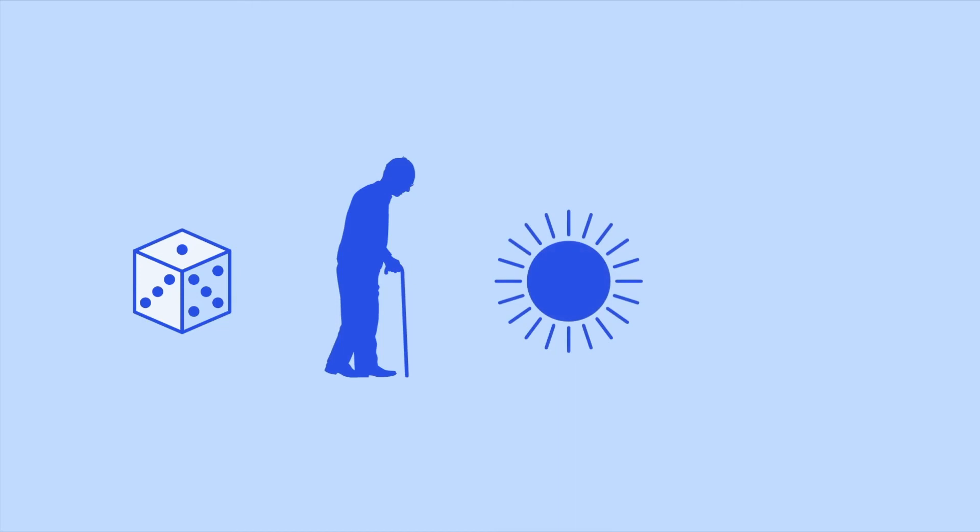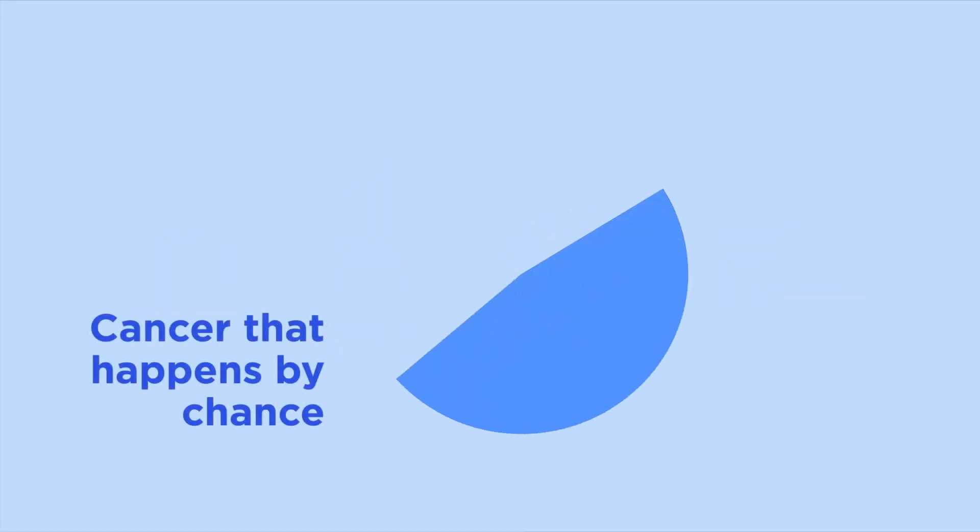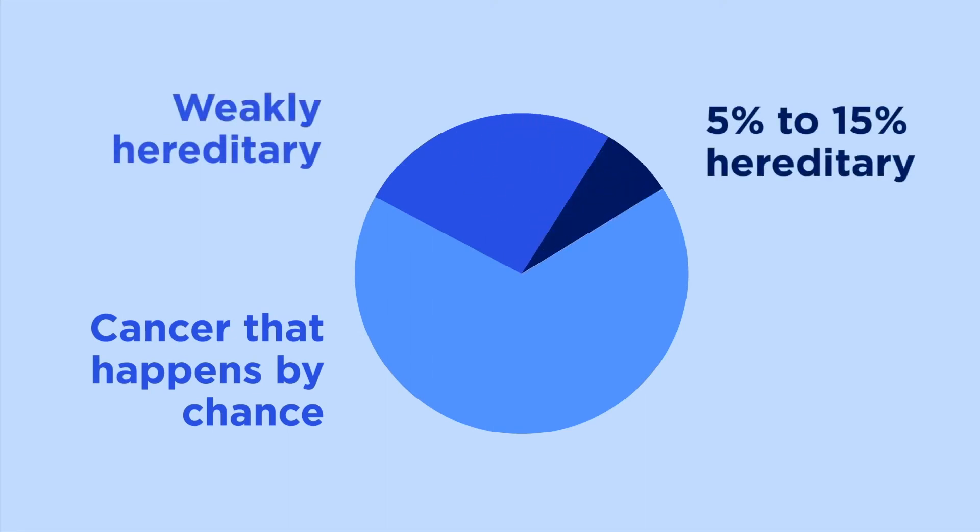Most cancer happens by chance, or is caused by aging, environmental factors, or lifestyle habits. Only about 5 to 15% of cancers are strongly hereditary, meaning they're caused by a specific mutation in a gene that can be shared with other blood relatives.